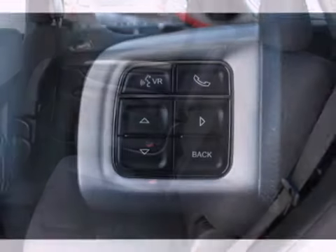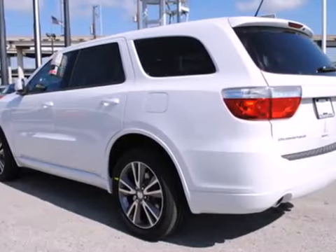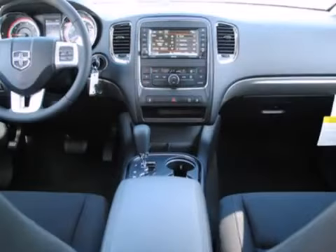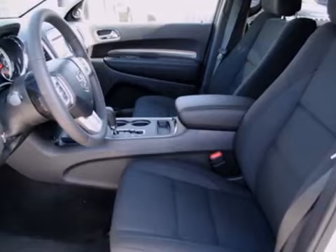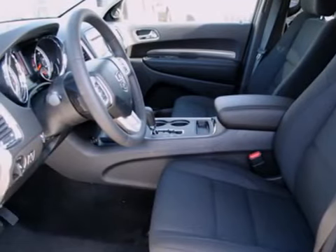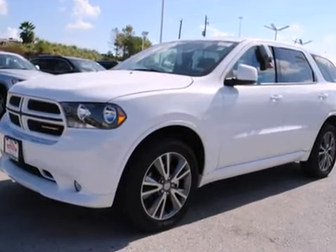Load up with third row seating and keyless entry, and then relax with the convenience of heated door mirrors and steering wheel mounted audio controls. The safety features protect and serve, like the anti-lock brakes, stability and traction control, and multiple sets of airbags. The Durango's engine will growl as you hit the gas.